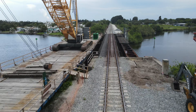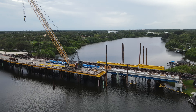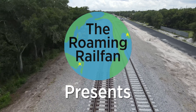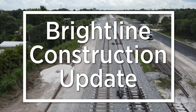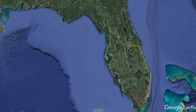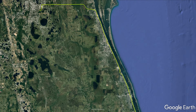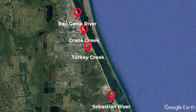Coming up in this Brightline Construction update — this is the 7th update in my series looking at the bridge construction progress in Southern Brevard County, Florida. In this update we will look at the bridges at the Sebastian River, Turkey Creek, Crane Creek, and the O'Galley River.